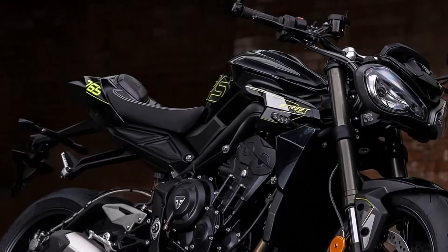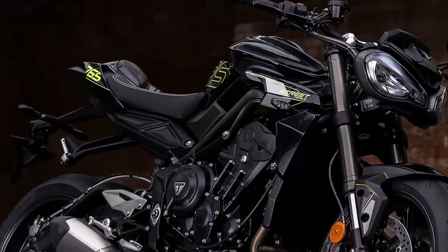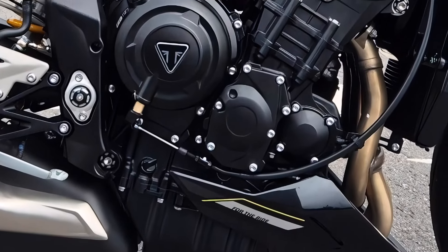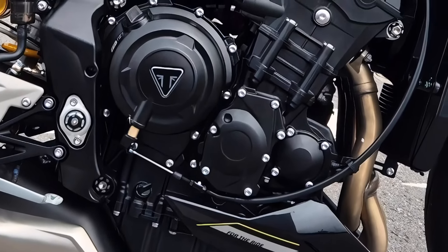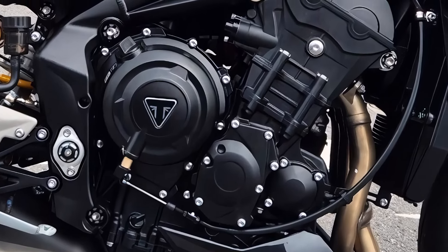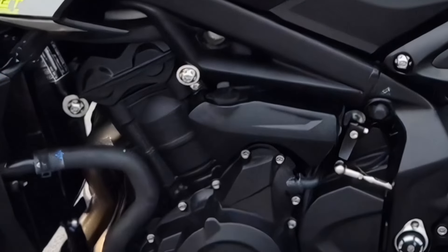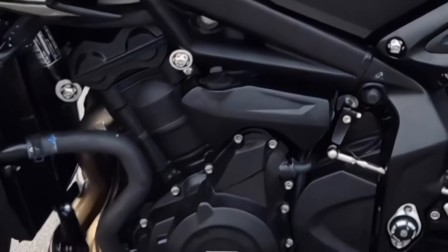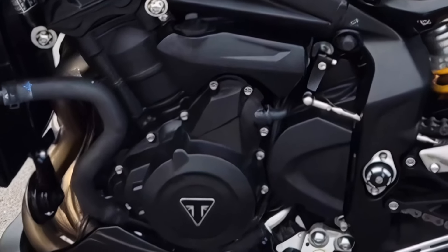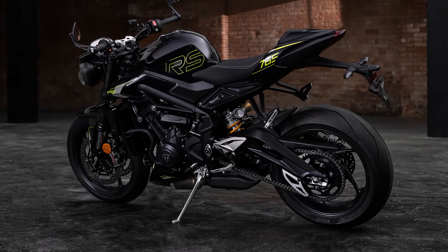At the heart of the 2025 Triumph Street 765 is a liquid-cooled, 12-valve, DOHC, inline three-cylinder engine. This 765 cubic centimeters powerhouse boasts a bore of 78.0 millimeters and a stroke of 53.4 millimeters. The compression ratio is an impressive 13.25 to 1, ensuring maximum efficiency and performance.